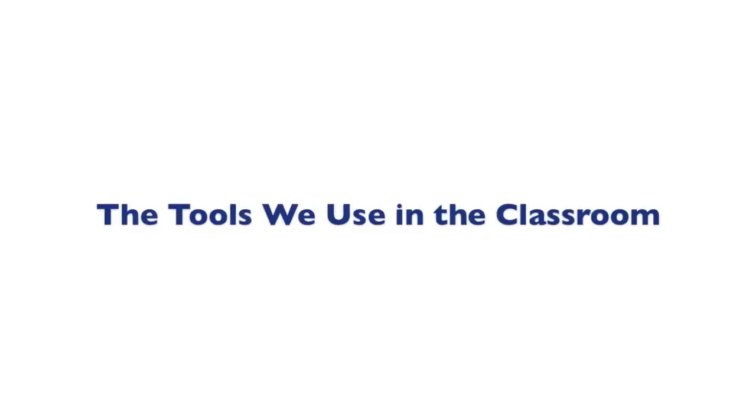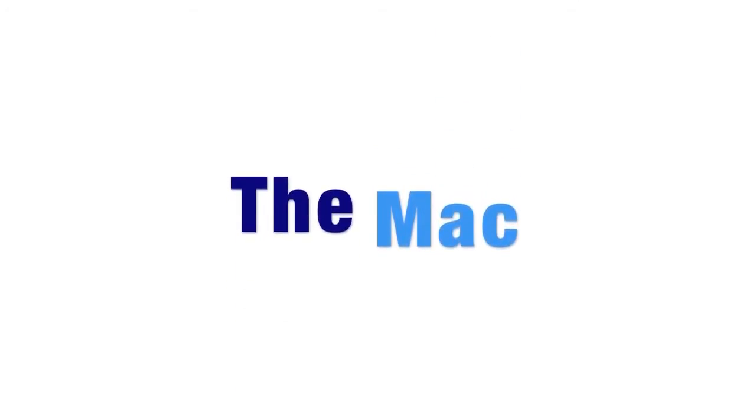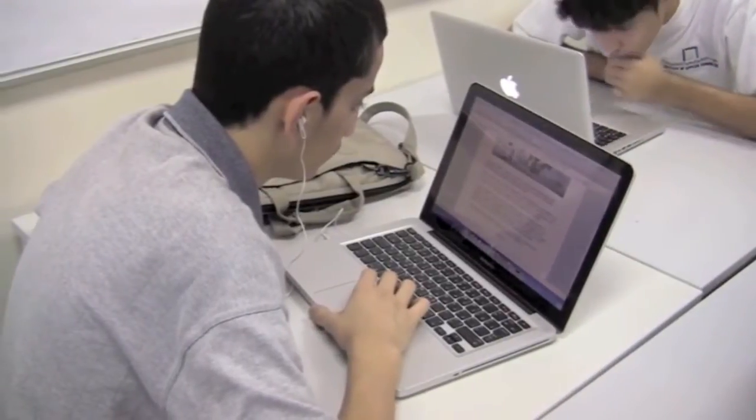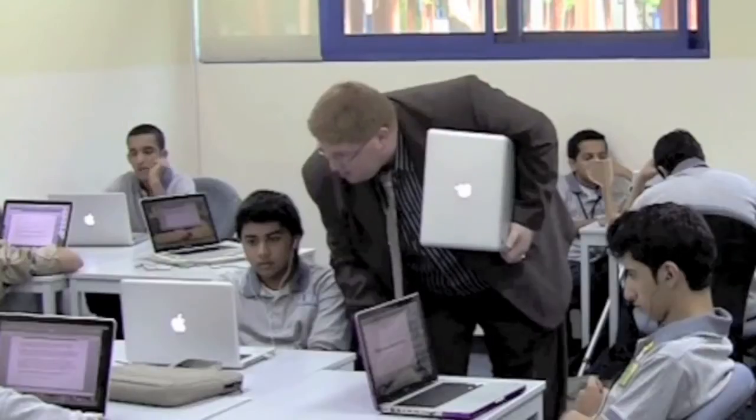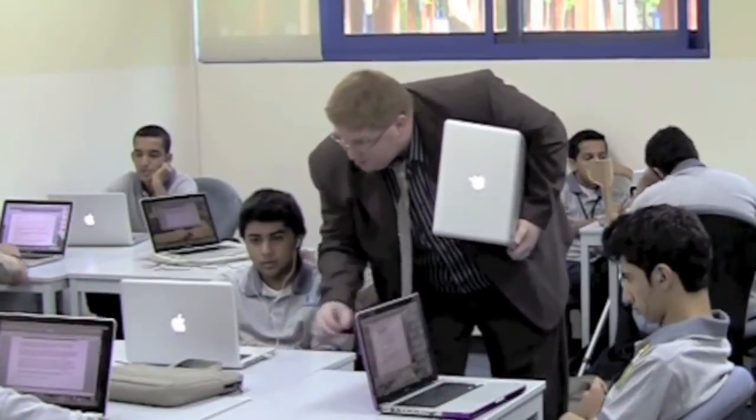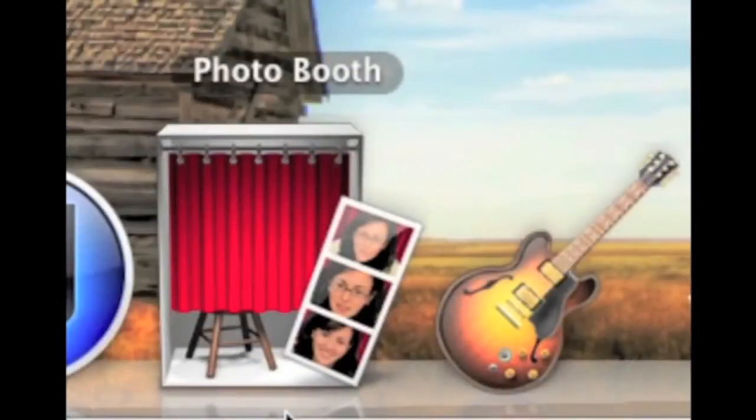The tools we use in the classroom. The Mac. There are a number of programs on the Mac that are essential for teaching English skills in the classroom — speaking, reading, listening, and writing. The first of those is Photo Booth. Students can record themselves speaking so the teachers can assess them on their language ability or content knowledge.